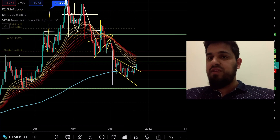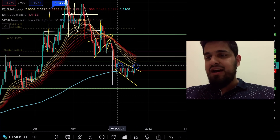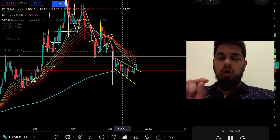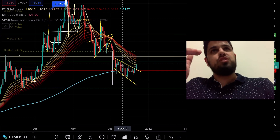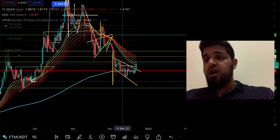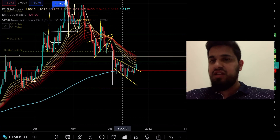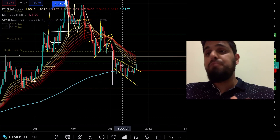We need to understand which projects we like, which narratives we're following, and build our positions around that. Ask yourself: when Fantom fell from $3.50 all the way down to lows of $1.16, how did you feel? Did you panic sell? If you did, acknowledge it — why did you panic sell? Did you lack conviction? Did you need the market to give you affirmation? Analyze what went wrong and do better next time.